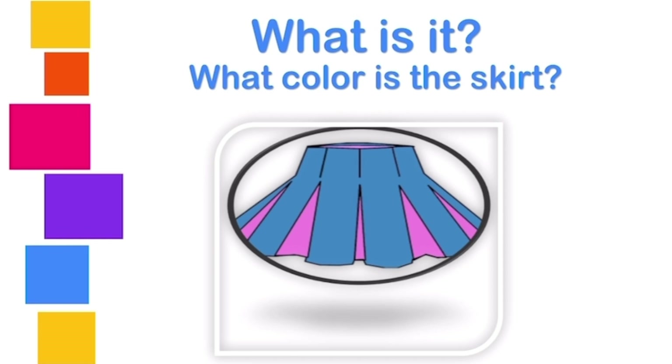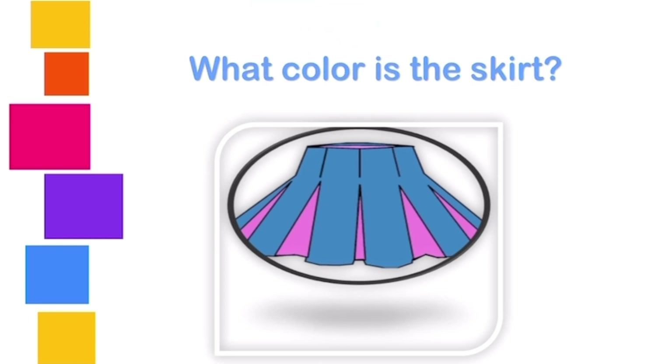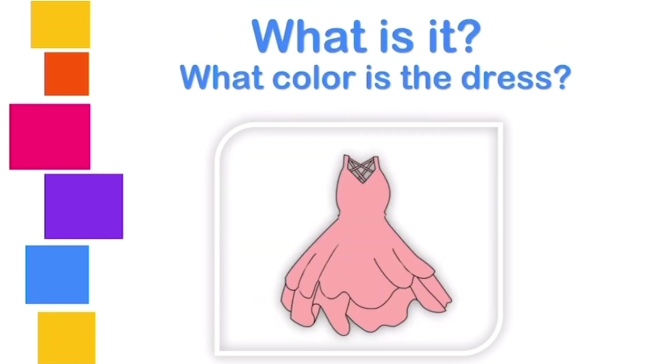What is it? It is a hat. What color is the skirt? The skirt is blue and pink. Perfect! What is it? It is a dress. What color is the dress? The dress is pink.